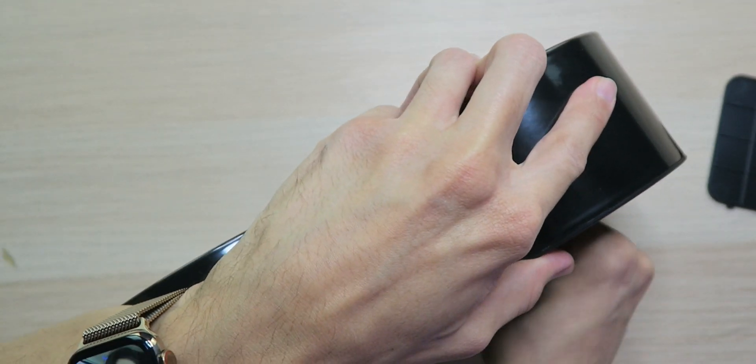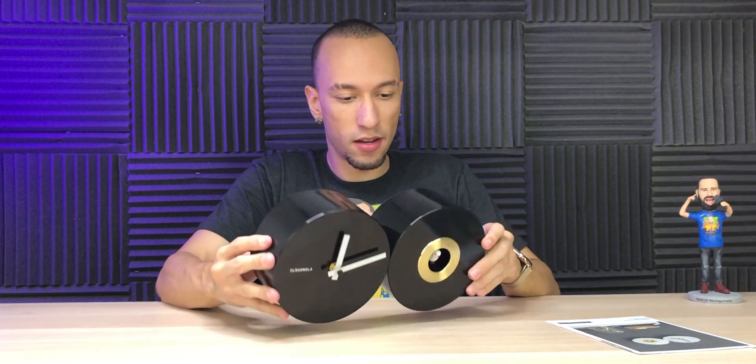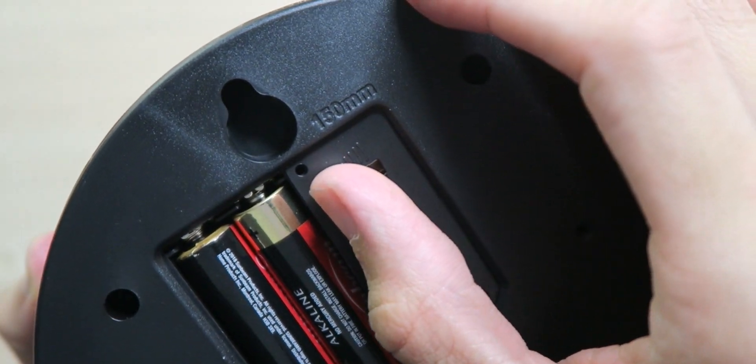Let's get the batteries popped in. We pop one in the clock side and close the little flap on the back. That was easy. Now that we have the batteries in, we're gonna turn the sound all the way up to max.